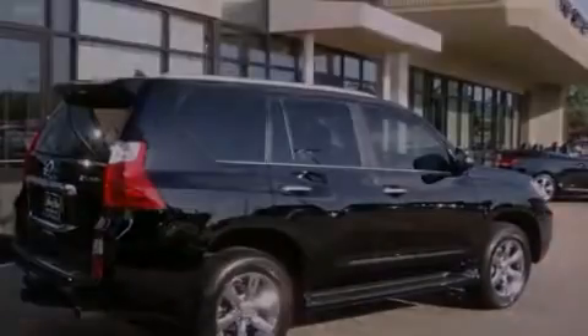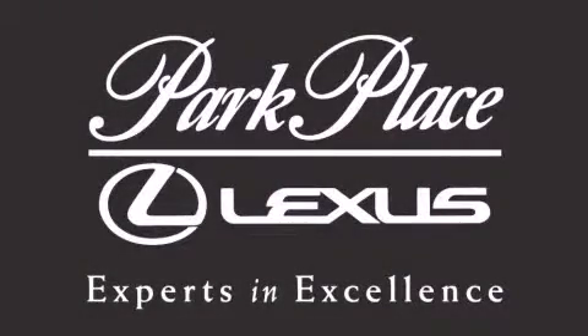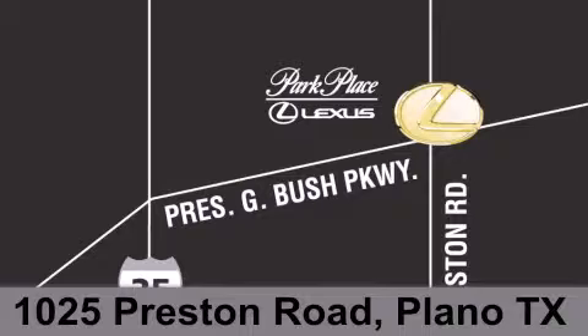We hope you found this video informative. Thank you for considering Park Place Lexus Plano for your next luxury vehicle. If you have any questions, please visit our website, give us a call, or stop by our dealership on Preston Road between George Bush Turnpike and Plano Parkway.